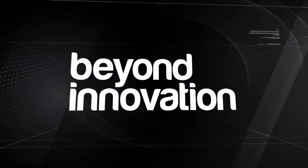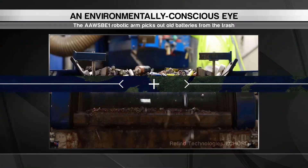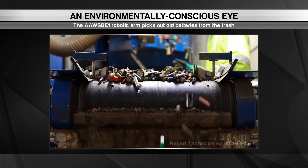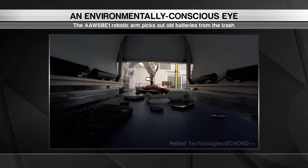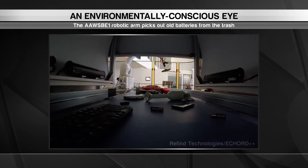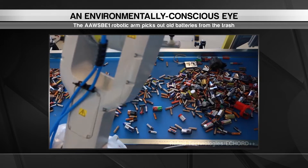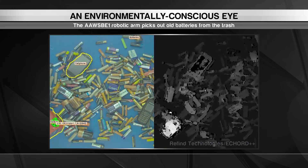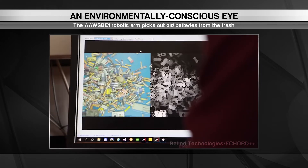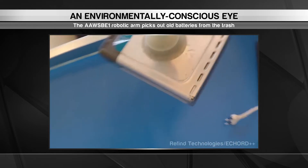Speaking of robots, this next one isn't quite as playful as Photon, but it is doing an important job. It's helping to clean up the environment by sorting through hazardous materials carelessly thrown in the trash. This robotic arm hangs over top a conveyor belt in a recycling plant for used electronics. As the trash moves along the conveyor, the robot's optical sensors and machine learning algorithm determine which items contain batteries. This is important because batteries can leak corrosive chemicals or even explode.